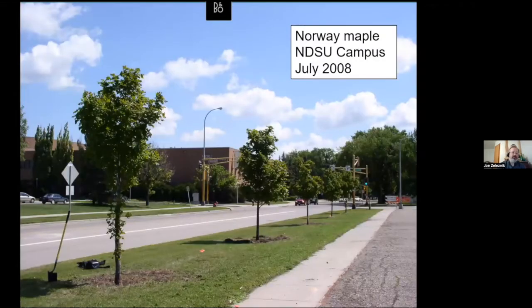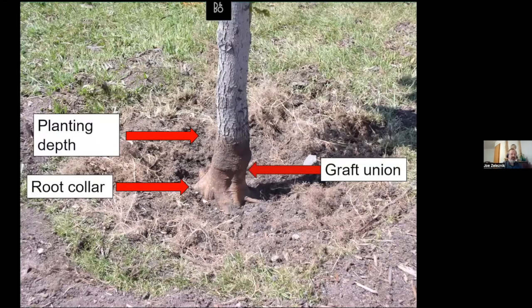These are Norway maple trees planted on the NDSU campus in the mid to late 1990s. In 2008, I got out with a colleague from the Fargo Forestry Department and used an air spade — basically a big compressor with a hose and pipe — and we blew the soil out. On this tree, you could see it was planted way too deep. The root collar was down there on the lower left, and the tree was grafted, so the planting depth was even deeper than that graft union.